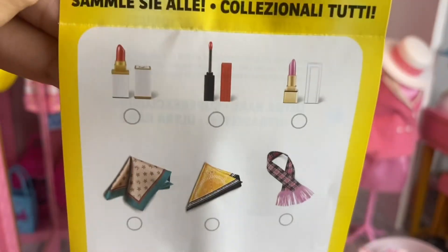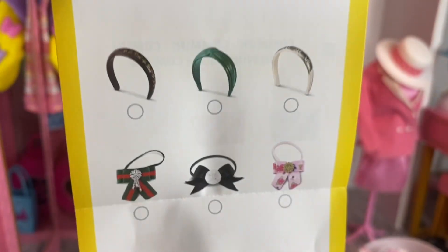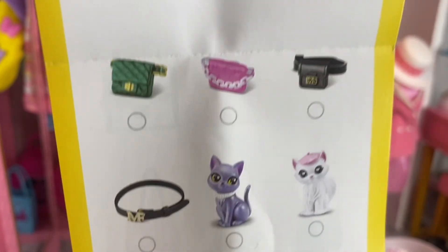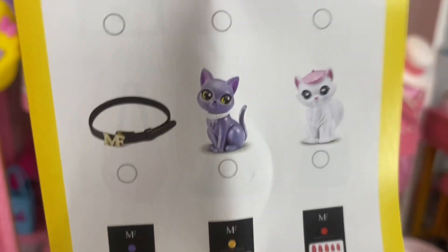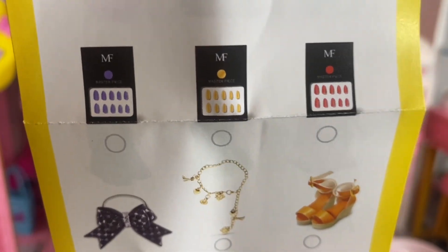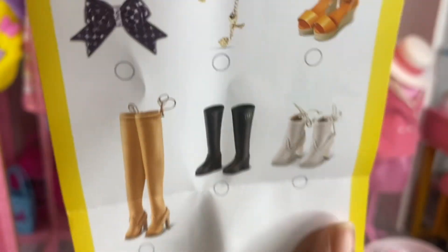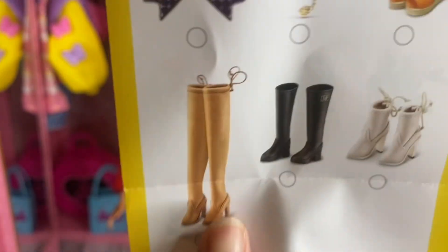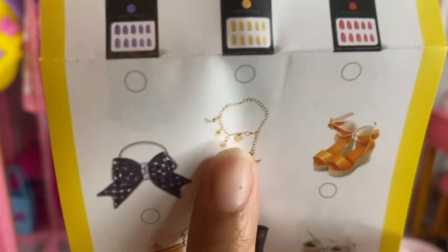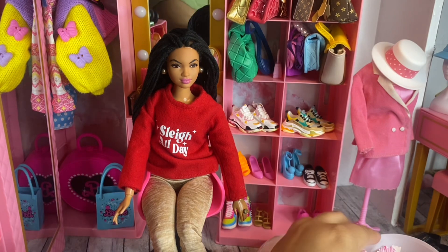Look at the lipsticks - you guys have probably already seen those. I think they added more cats. The sticker nails come with all of them. More shoes - look at those boots, oh my goodness! I think that's a charm bracelet too, that's pretty. Alright, let's go ahead and get into the capsule.